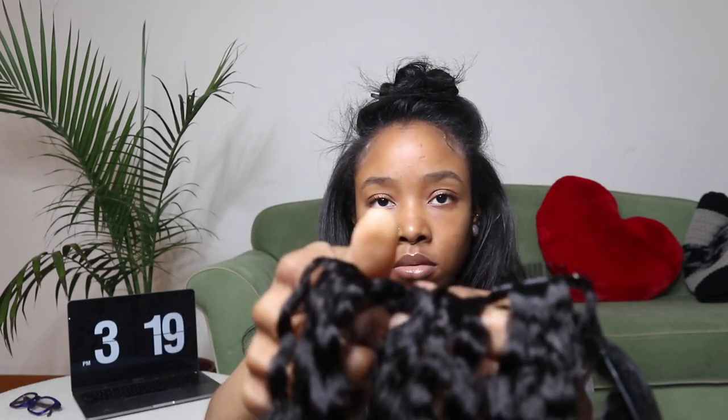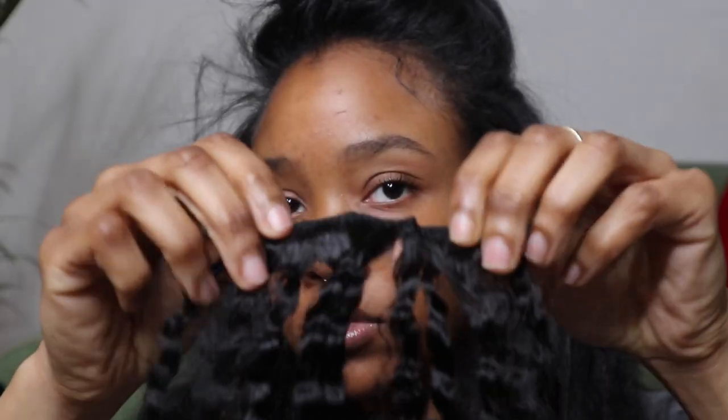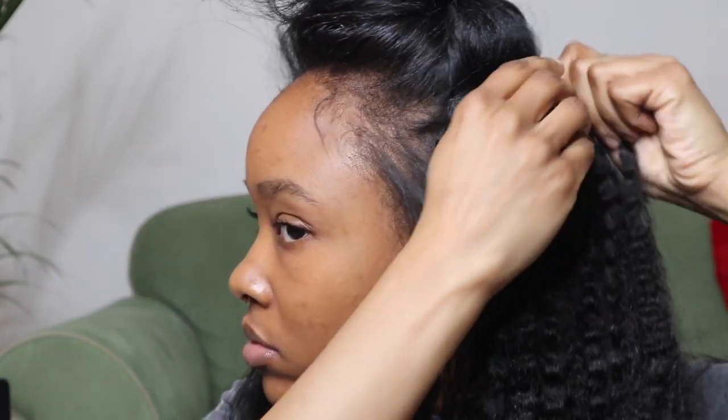I didn't go too high with the clip-ins because my hair is pretty long already, so I didn't need to worry about blending at the top. I think the last set I used was one set of three in the back, then two sets of two on the sides, and I left the top alone because I wanted a layered look in the front anyway — so I just used my natural hair to give that layered bang appearance.